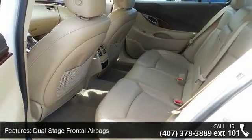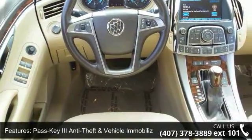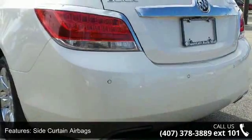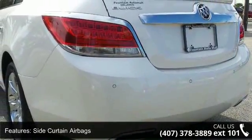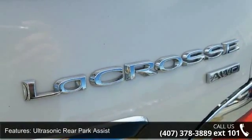Ultrasonic Rear Park Assist, Universal Home Remote, 2 Driver Memory Settings, 7 Speaker Sound System, 8 Way Power Heated Front Seats and Air Conditioning. A test drive is waiting for you. Call now to schedule an appointment at our dealership.